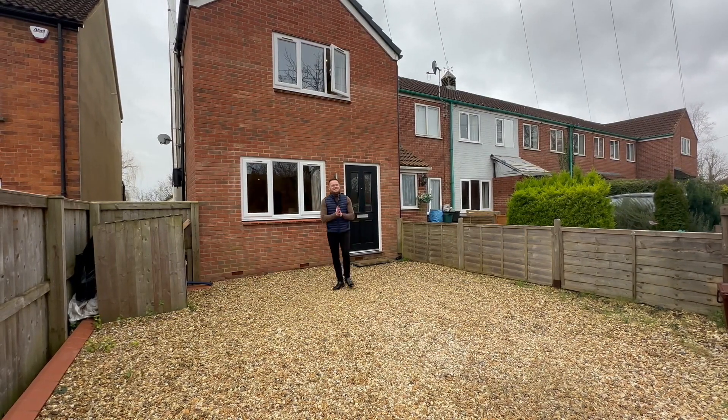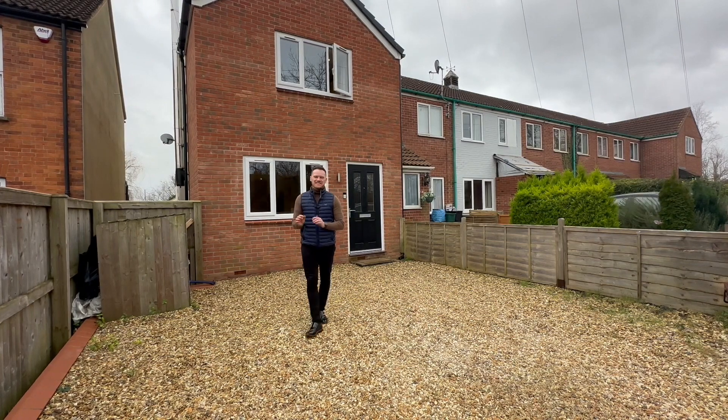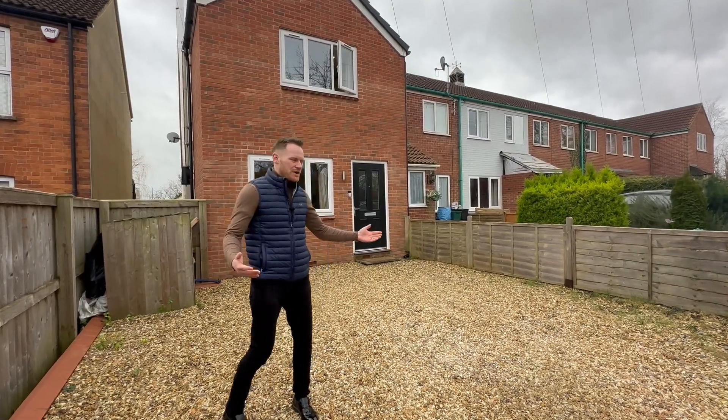Today we're in Creech St Michael to see this three-bedroom end-of-terrace home. It is immaculate inside. The owners have done wonders to the kitchen. You're gonna love it. Ladies and gentlemen, welcome home.